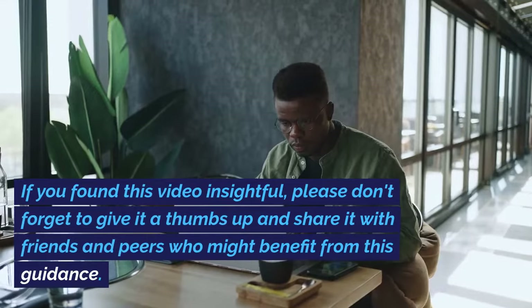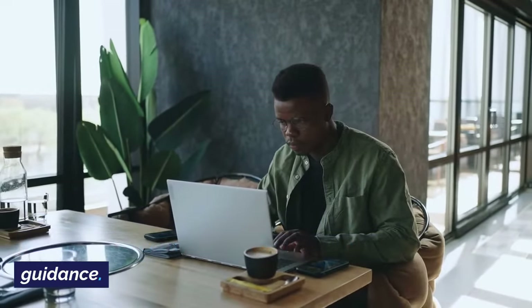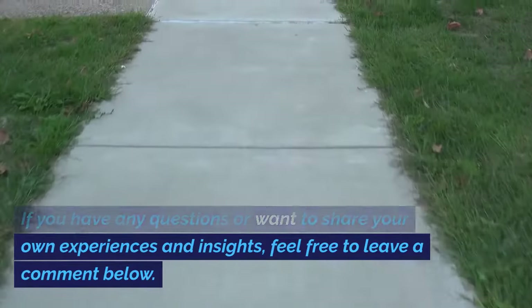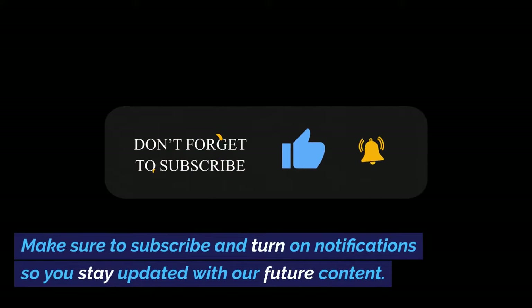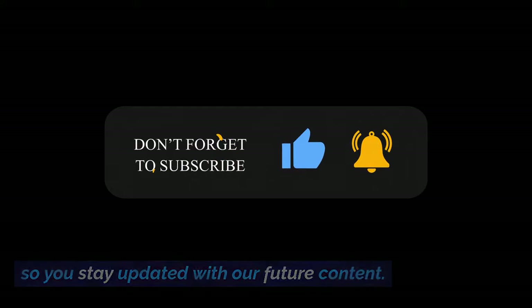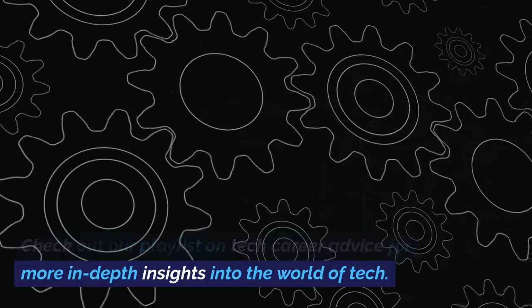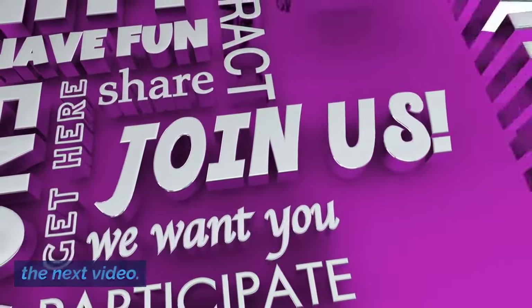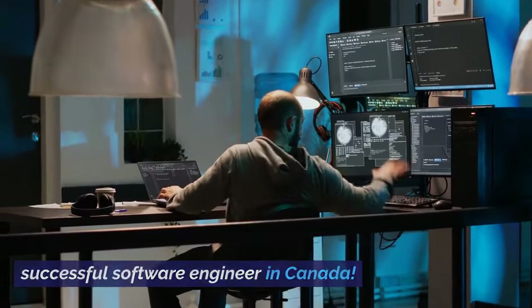If you found this video insightful, please don't forget to give it a thumbs up and share it with friends and peers who might benefit from this guidance. If you have any questions or want to share your own experiences and insights, feel free to leave a comment below — I love hearing from you. Make sure to subscribe and turn on notifications so you stay updated with our future content. Check out our playlist on tech career advice for more in-depth insights into the world of tech. Thanks for joining me today, and I'll see you in the next video. Best of luck on your journey to becoming a successful software engineer in Canada.